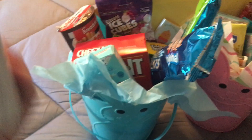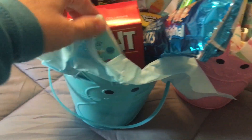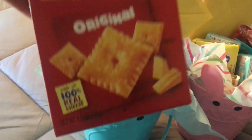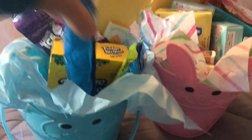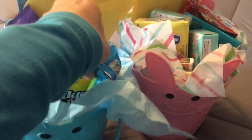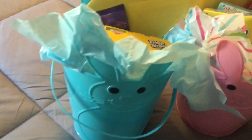First of all, in my son's basket I have these Smarties — I've got two packs of those. I have a box of the Cheez-Its; he loves the Cheez-Its. And the Nutella — he loves those as well. I've got a pack of the original Rice Krispie Treats as well as the Rice Krispie Treats with M&M's, and that's the first time I had seen those, so that's kind of neat.